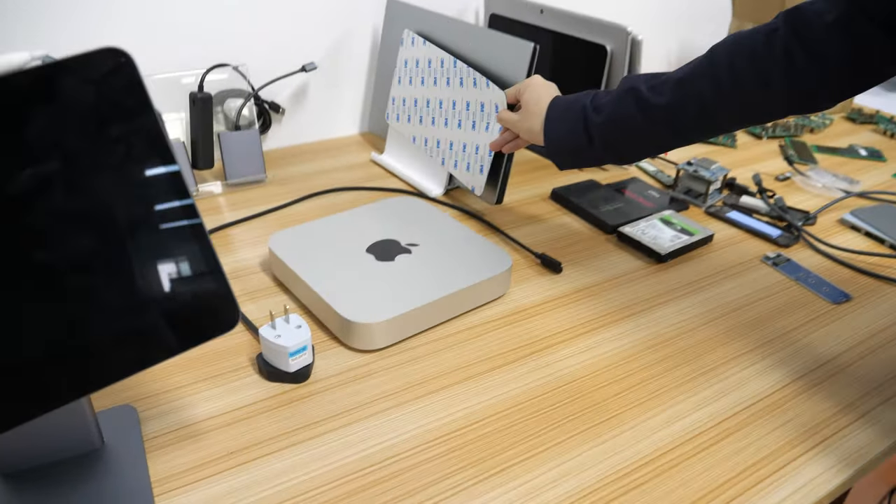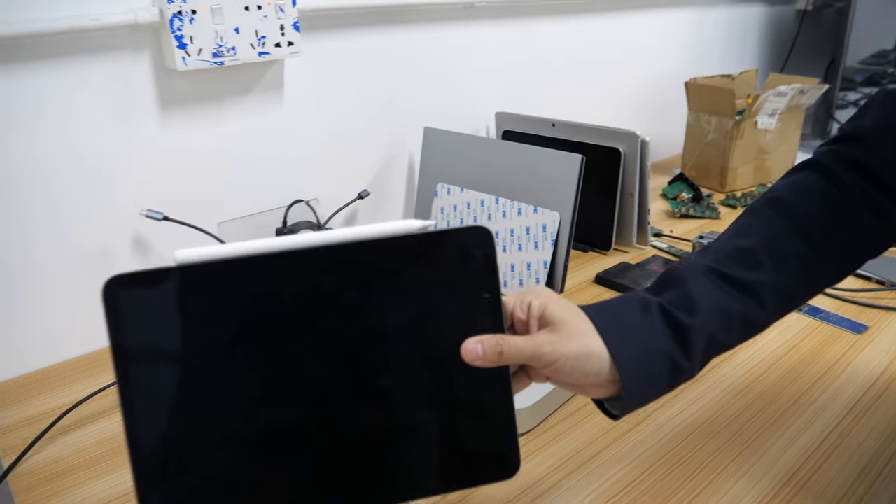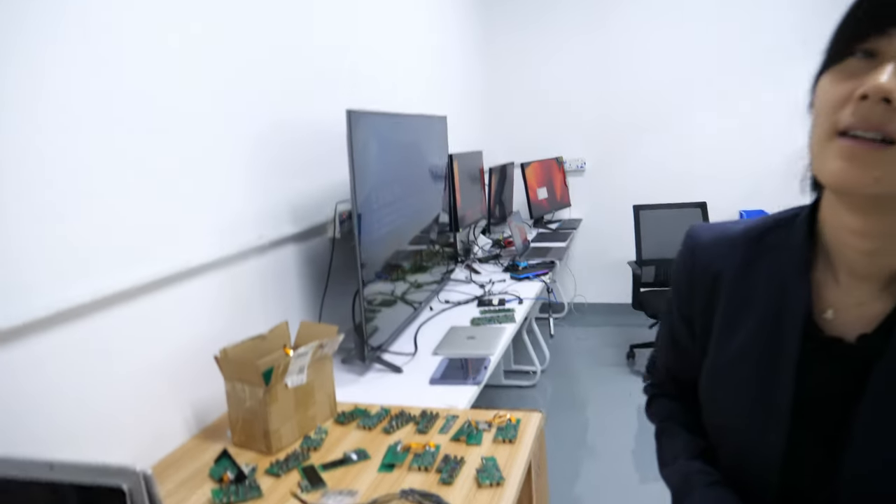We have so many — how many pieces of equipment for the Mac, for many devices, for iPad. But it also works with every other Type-C device, right?